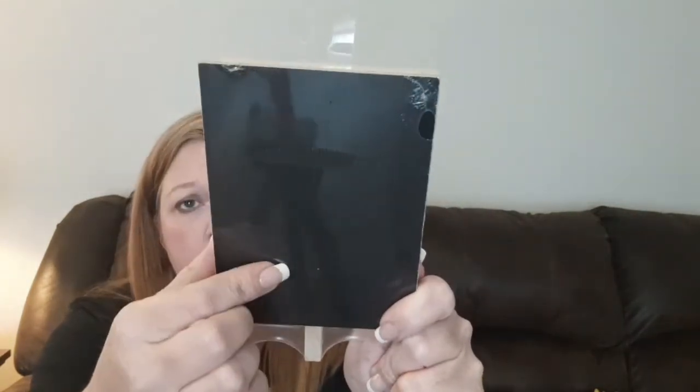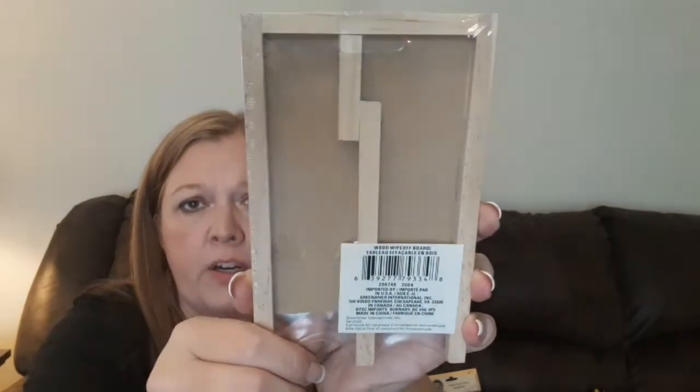The next thing I found is really cute — it's a wooden wipe-off board, and I found this in the Crafter Square section. They had two different kinds: this one that's like a chalkboard, and then one that was a whiteboard dry erase board. I went ahead and grabbed the chalkboard one. It's got a little kickstand on the back so you can prop it up. I thought this was really cute — my idea was to write something on it for the season, like something fall-themed, and set it on my three-tiered tray.